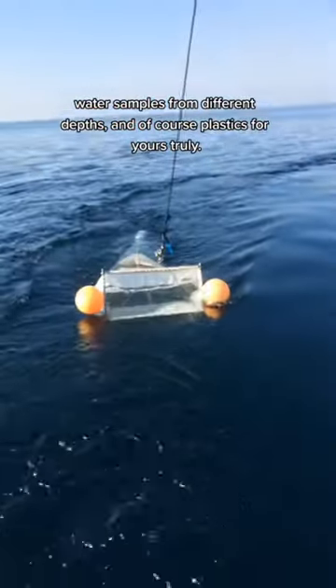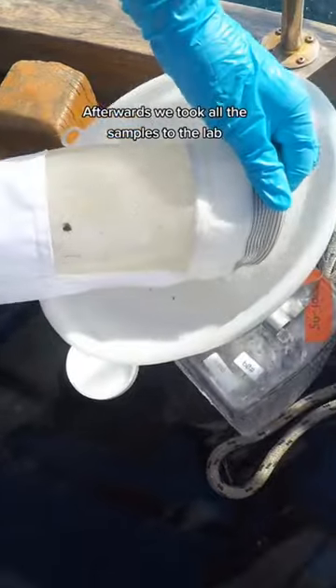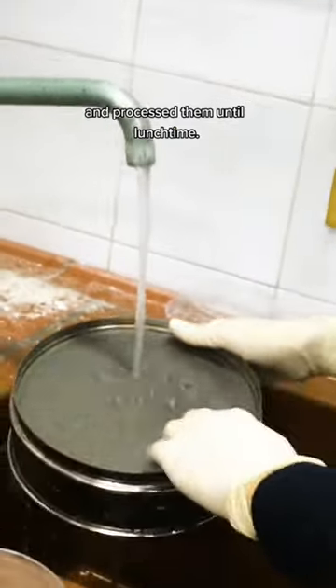We also collected water samples from different depths, and of course plastics for yours truly. Afterwards, we took all the samples to the lab and processed them until lunchtime.